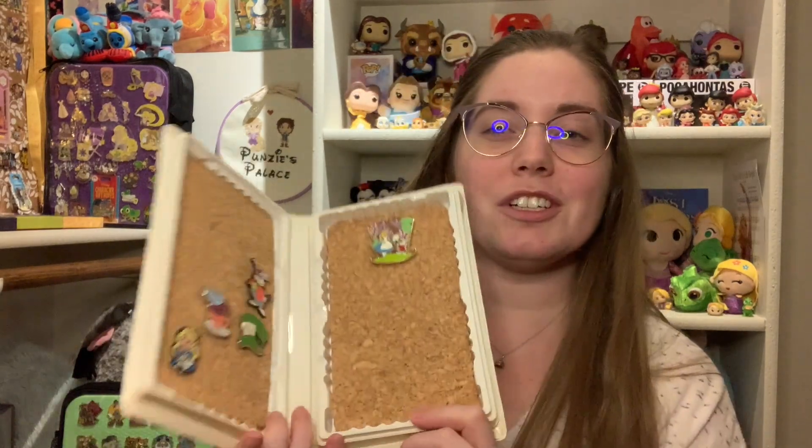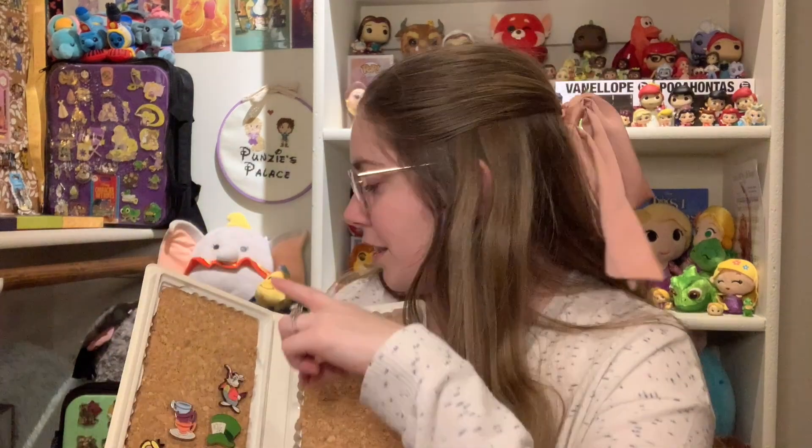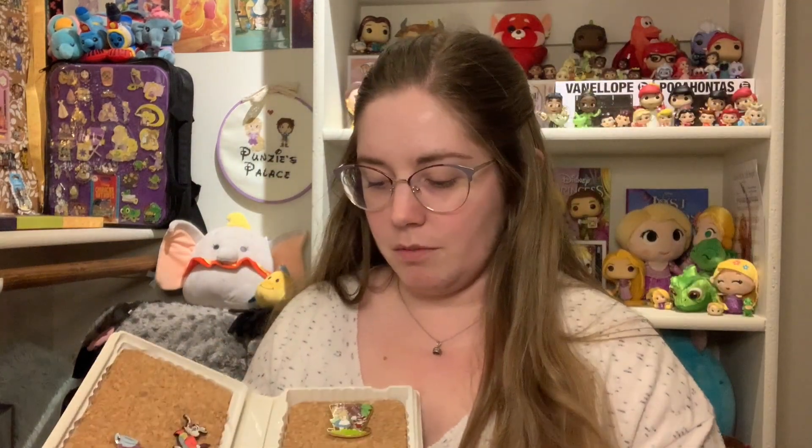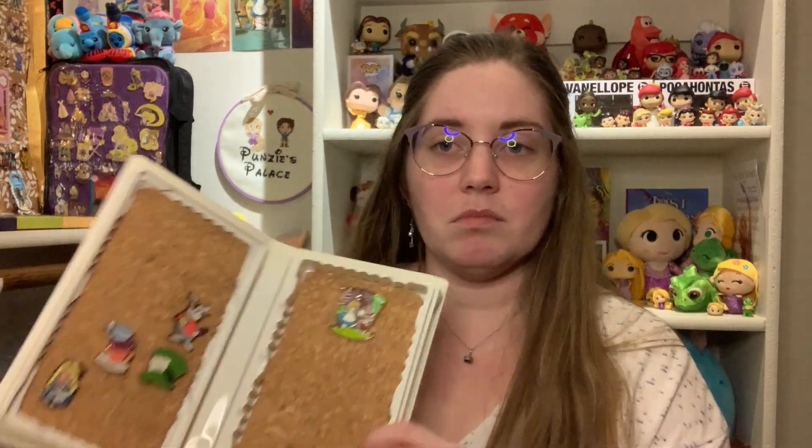I absolutely love Alice in Wonderland pins — they all look just so bright and fun and colorful and imaginative. I've always had this Alice in Wonderland VHS, but VHSs are a little bit of the past. So instead I've turned it into where I keep all of my Alice in Wonderland pins. I cut out some cardboard and put it in there — it's not the sturdiest thing, you have to be a little delicate with it because it's a pretty thin corkboard. I also have a piece of bubble wrap in there to keep the pins from scratching each other.